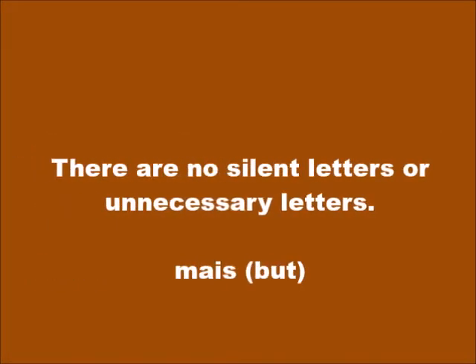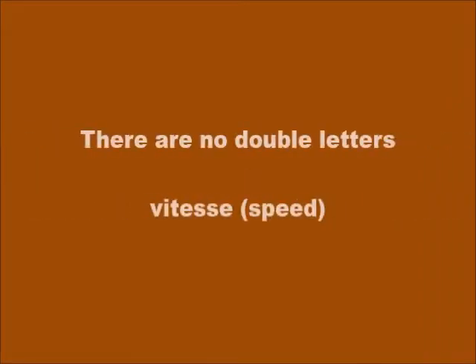There are no silent letters or unnecessary letters. For example, in the French language the word for 'but' or 'may' is spelled M-A-I-S. In Kwéyòl, it is simply M-É — just two letters.